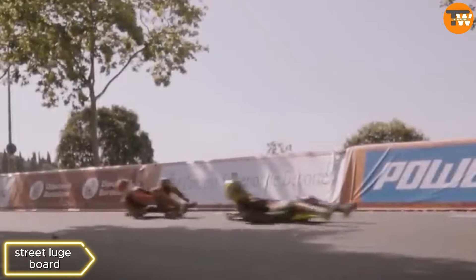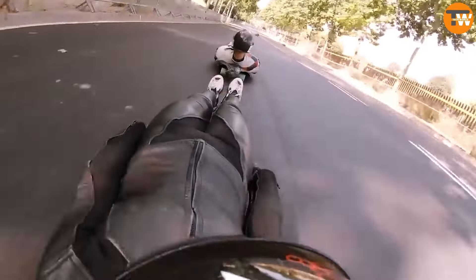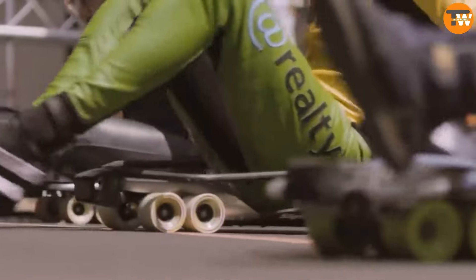Street Luge Board. Similar to a luge competition, this summer version requires riders to lie on their backs while reaching speeds of up to 102 miles per hour on steep sections. Riders use their feet for braking, and sturdy shoes are necessary for safety.